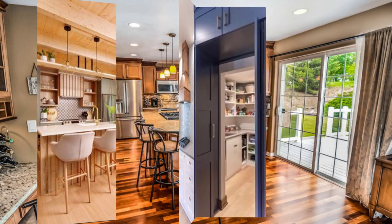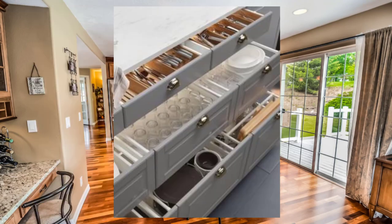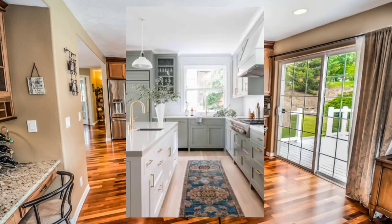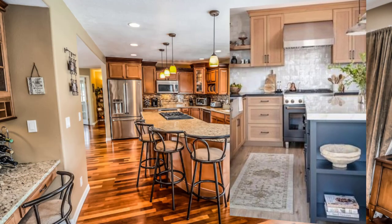Point number one: take advantage of your view by positioning your kitchen in a way that maximizes the sight lines. Place the kitchen in a location with the best possible view, such as facing the mountain or overlooking the sea.